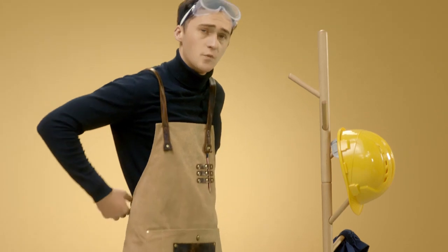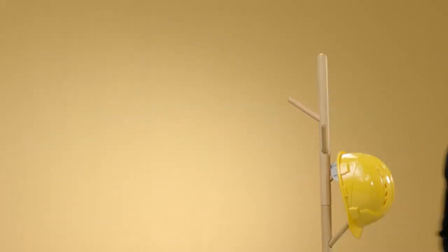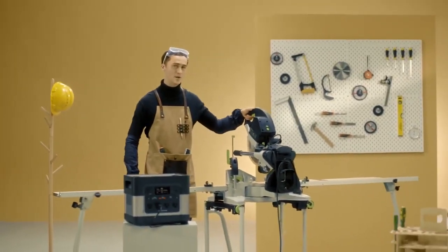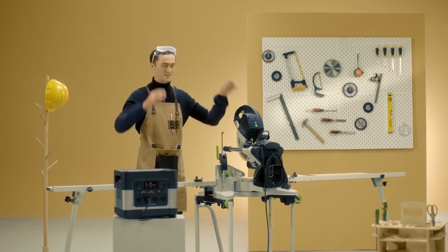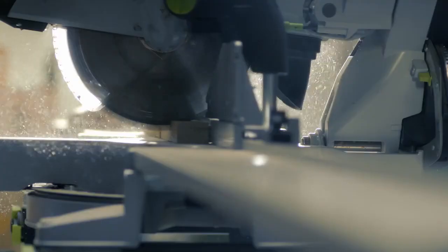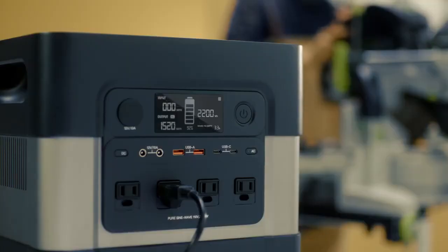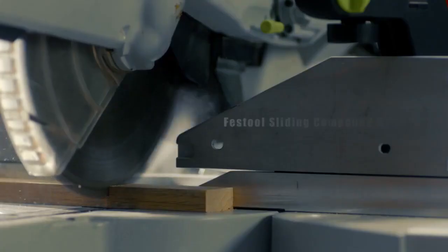I won't even bother demonstrating how to charge an iPhone with it, because that would be a joke compared to what I'm about to show you. This is a Festool compound sliding miter saw — it requires 1600 watts of power to operate. Using most power stations on the market, this would be very challenging to use. But watch this. With the required peak power as high as 3500 watts, it presents a great challenge to the power supply unit. But with our powerful 2200 watt pure sine wave technology backing the core, it will handle situations like this just fine.